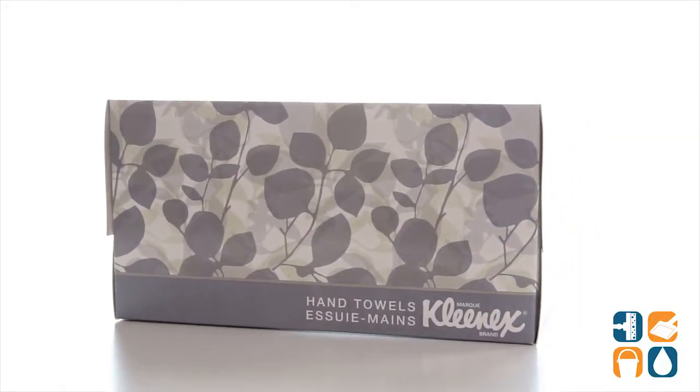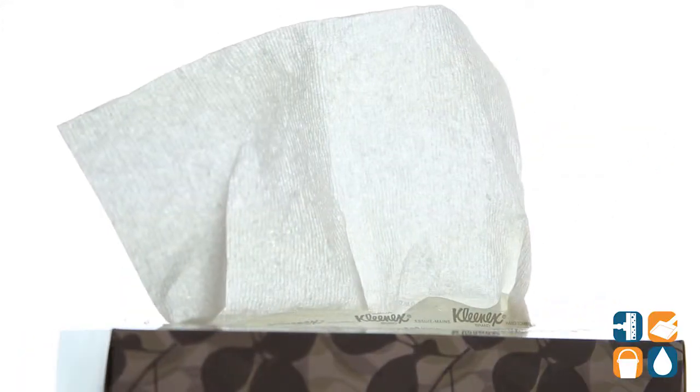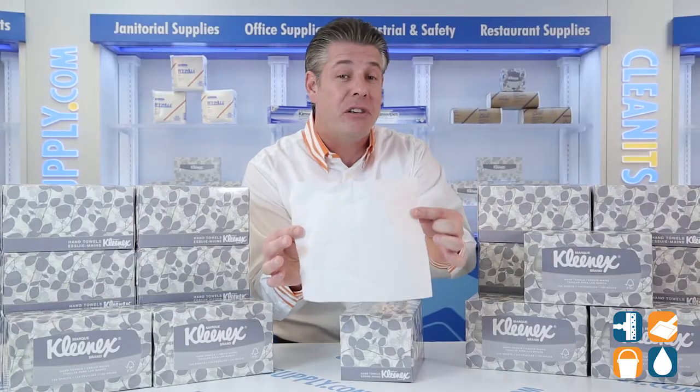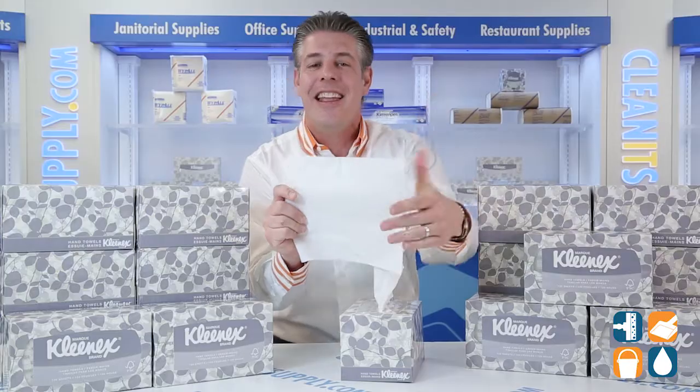Each box comes with 120 towels, and each super soft absorbent 9 inch by 10.5 inch towel has been made from wood that came from a certified managed forest. That's pretty cool. Made from 50% total recycled content, these towels meet EPA standards, keeping your hands dry and clean.